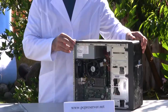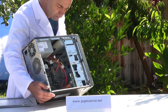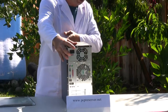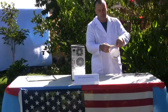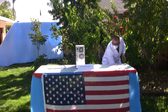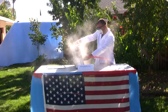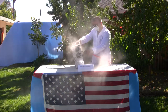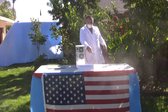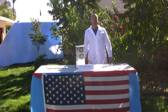Look at the inside of this computer — and remember, this is only two years since its last cleaning. You can see the dust is just building up. I'm going to blow the dust out of this one now. Wow, that is a lot of dust.